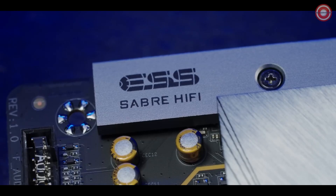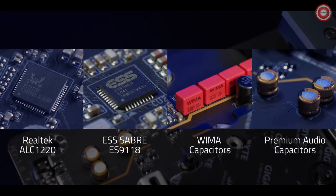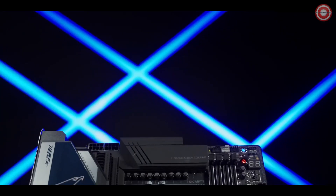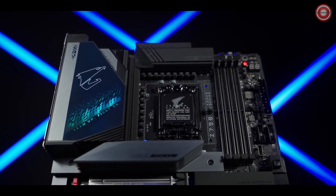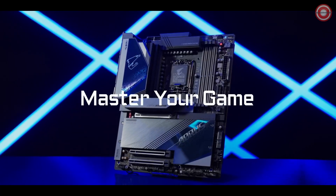Audio is key to gaming. The HiFi Audio system serves up audiophile-grade sound quality for the most immersive gaming experience. One of the most capable gaming motherboards we have ever created for Intel's 13th Gen processors. Now it's time to master your game.